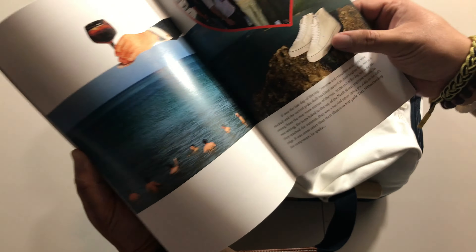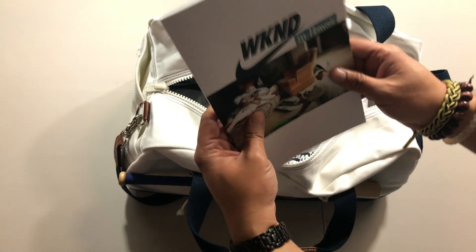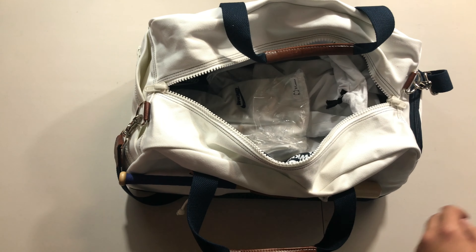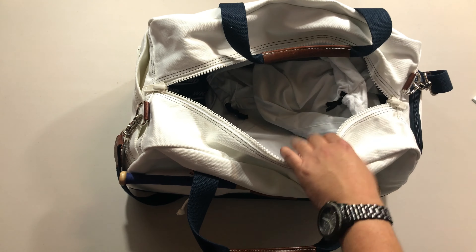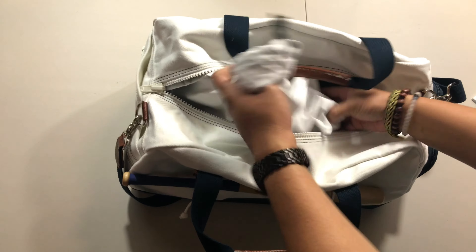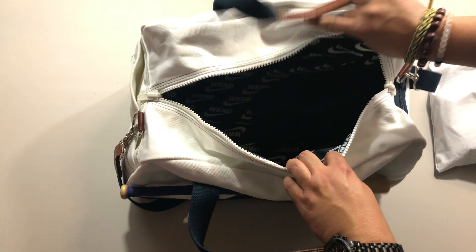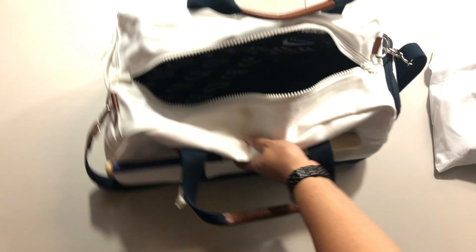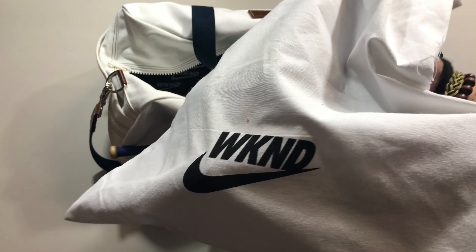Oh, then we got a sneaker right there. Interesting. Weekend in Hawaii. These are the sneakers. Let's see here — nothing else. Oh this is pretty cool, just 'weekend' all over, printed all over inside the bag. That's pretty neat. Okay, so let's open up the sneaker — of course it's got that weekend designation.